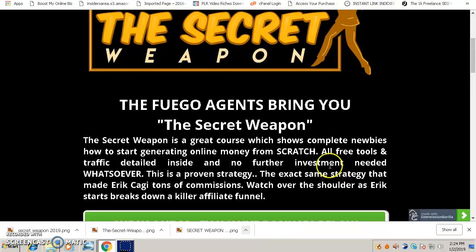Inside the Secret Weapon you'll get all the free tools and learn how to get all the traffic you need. What I love about this course is that it's very unique and different from every other course I've seen. It's a complete course that shows you everything you need to make money online using a proven strategy — the same exact strategy that Eric Cagey used to create tons of commissions.